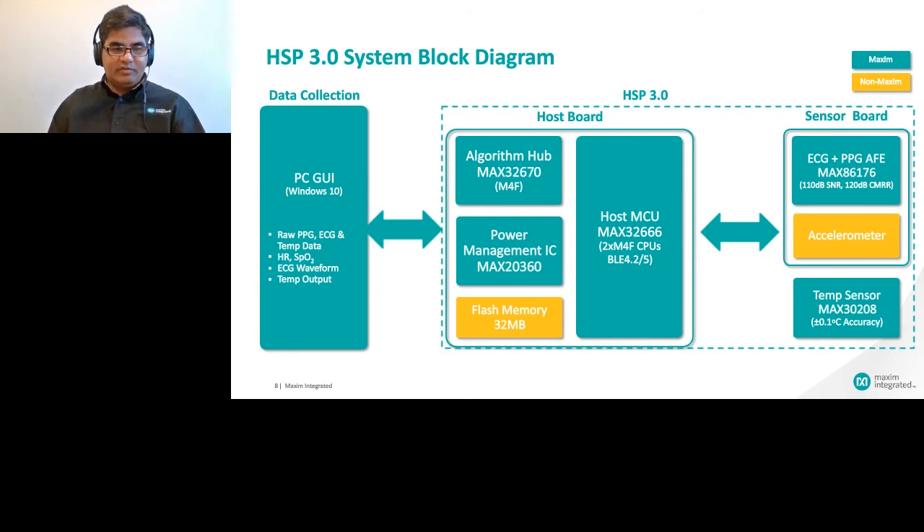Here is a high-level block diagram of HSP 3.0, or Health Sensor Platform 3.0. On the far right, the platform integrates MAX86176, Maxim's latest ECG and PPG AFE — a two-in-one analog front end. It also integrates Maxim's 0.1 degree C temperature contact sensor and an accelerometer. On the host board in the middle of the block diagram, we have MAX20360, our wearable PMIC specifically designed for wearables and designed to work with our sensors to provide the best system-level SNR.